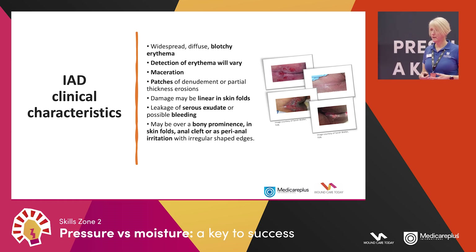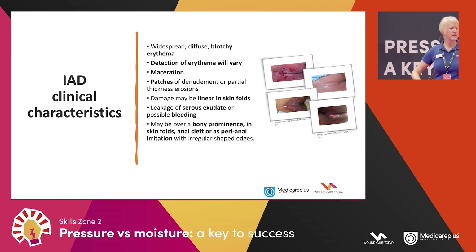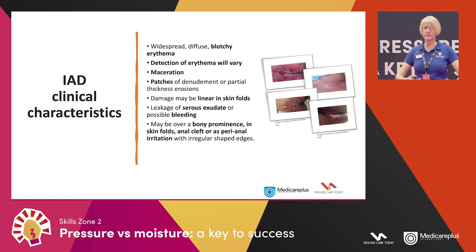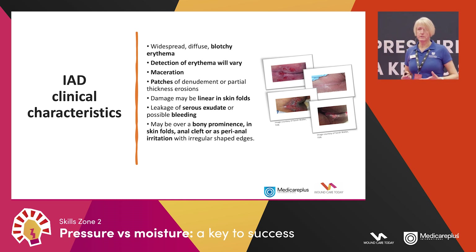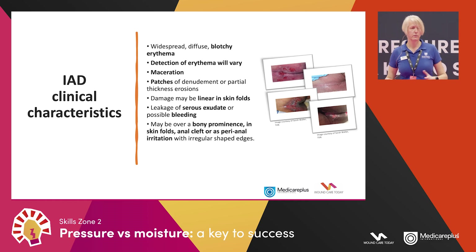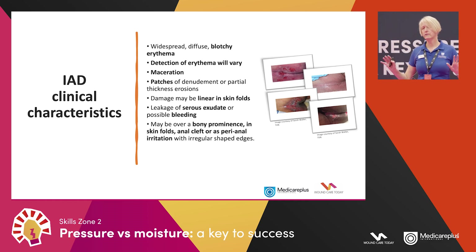So how do we recognise IAD? It presents as widespread, diffuse, blotchy erythema. In white skin that appears as pink or red — an increased blood supply to an area. That can vary depending on skin tone, which I'll cover on the next slide. Patients may also present with maceration, where the skin becomes really boggy and soggy and starts to break down.